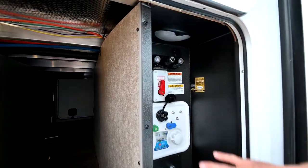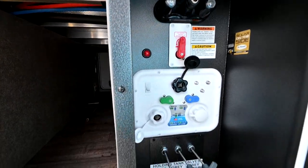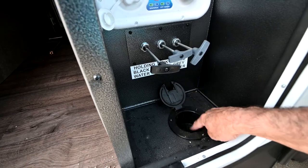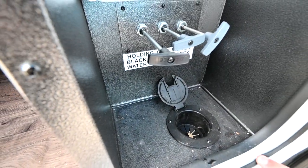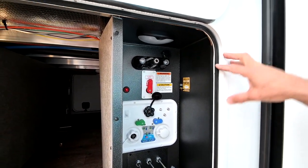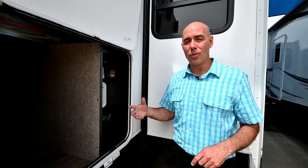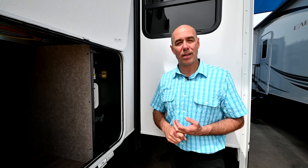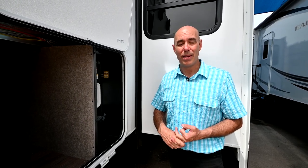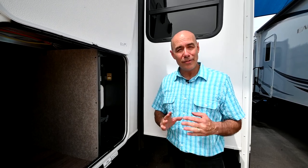Nice clean utility bay — all your hookups are right in here, easy to get to. We can route all of our cordage through here and close the door completely because this entire area under here stays heated in the wintertime. So we can close this door and keep everything nice and clean. It's important to note that all the Eagles are warranted for full-time RVing. A lot of manufacturers will not warrant your coach if you're living in them full-time. Jayco does.